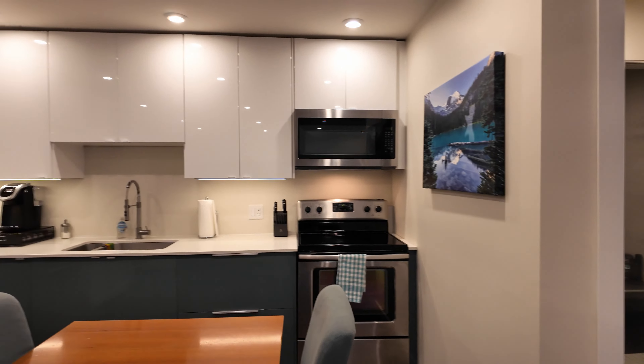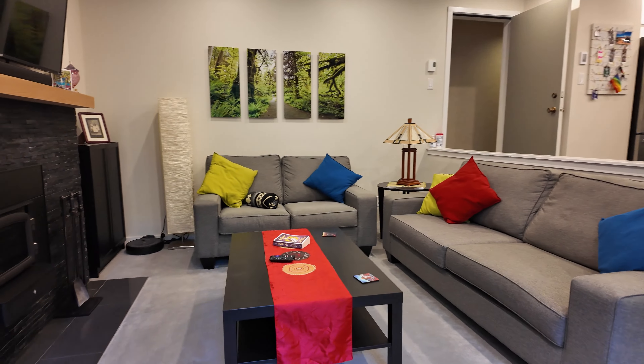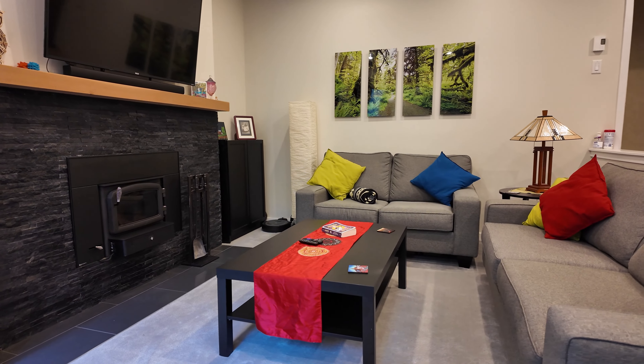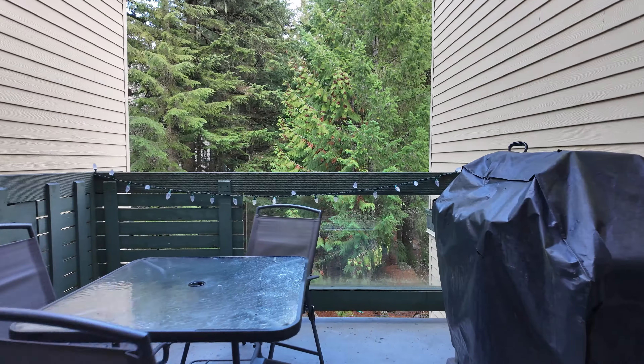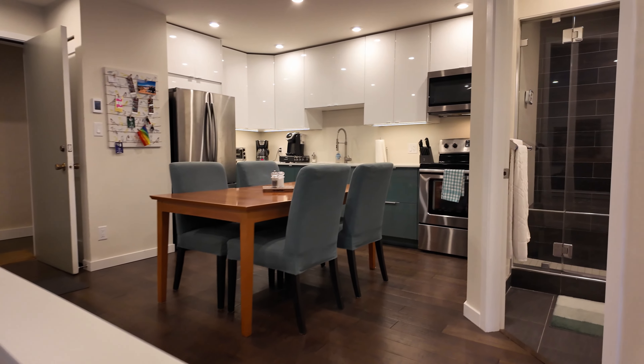Walking in, you're greeted with the large fully renovated kitchen on your left, and to your right you have the spacious sunken living room with cozy airtight wood stove, which leads out to the large deck. There's also gorgeous new hardwood flooring throughout the living and kitchen areas.